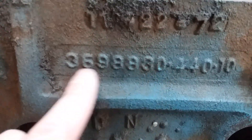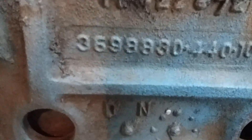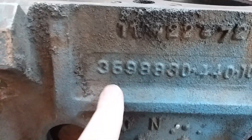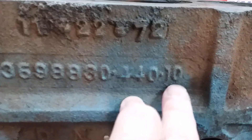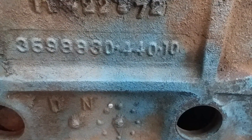Next is our casting number, and as the block was revised over the years, these would change. This is a 72 block. The earlier blocks will have a different number than this one. This is obviously a 440, pretty simple to understand, and this is the pattern or cavity, as they called them, at the Chrysler foundry.